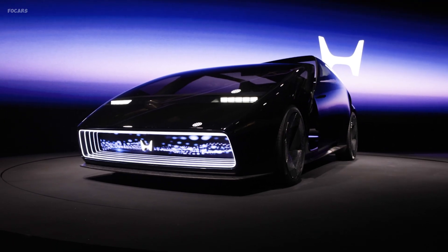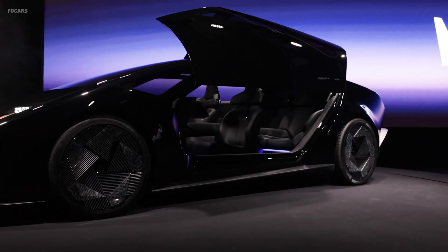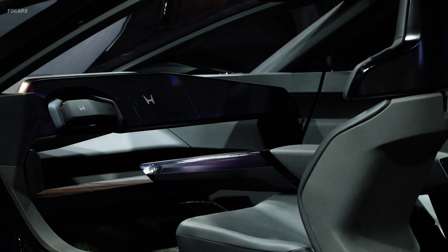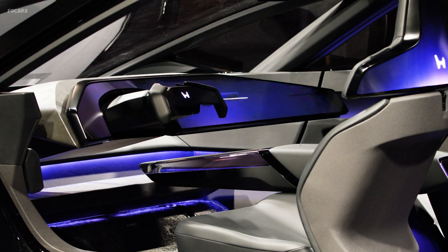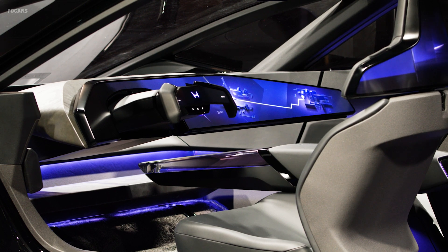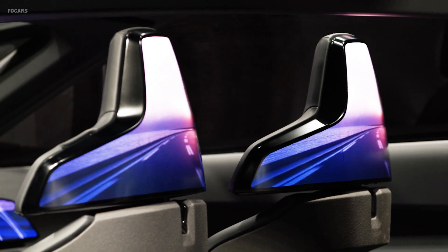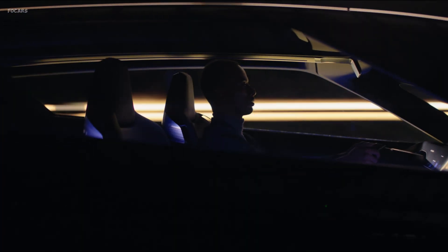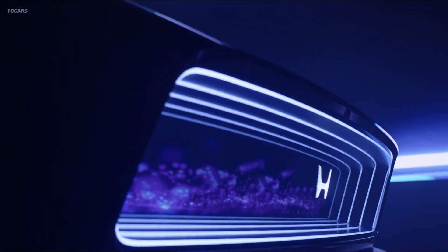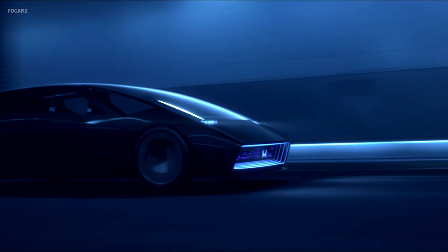Discover the saloon, Honda's flagship concept model, boasting a dedicated EV platform that embodies the MM philosophy — maximizing space for the driver while minimizing machine presence. With sustainable materials, a futuristic human-machine interface, and groundbreaking steer-by-wire technology, the saloon promises an unparalleled driving experience. Get ready for a production version hitting North America in 2026.